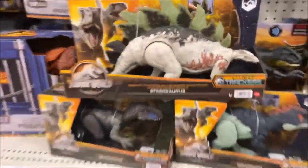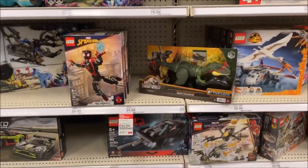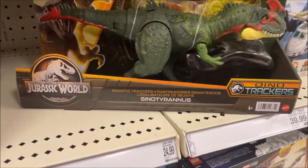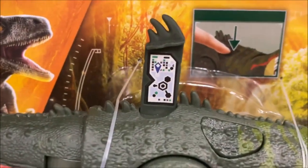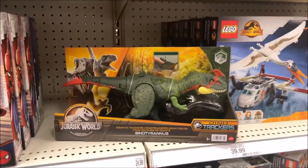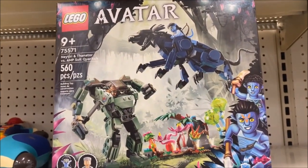I'm really glad I randomly decided to go down the Lego aisle because they have the Giganotosaurus — there's a scan tag if you want it. I didn't expect to run into that down here. And then I found something else that's been catching my eye lately: these Avatar Lego sets, which are really cool.